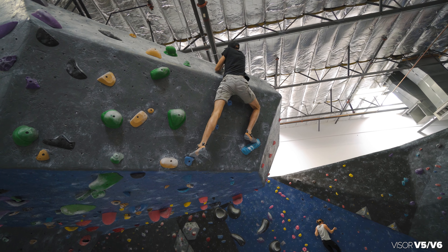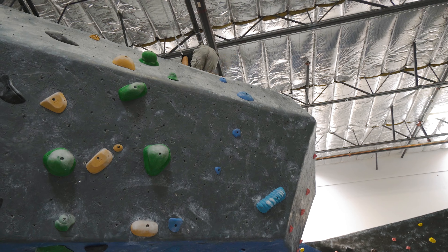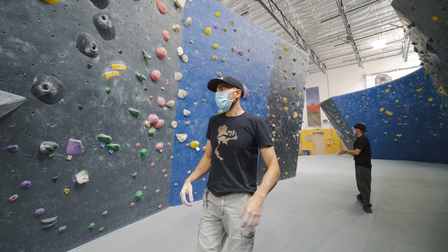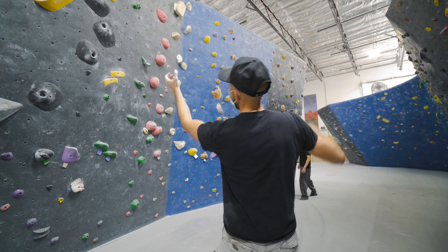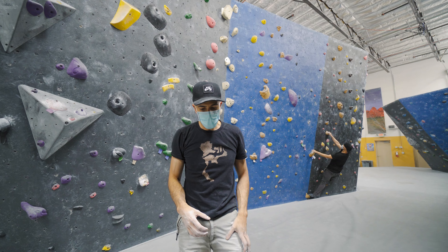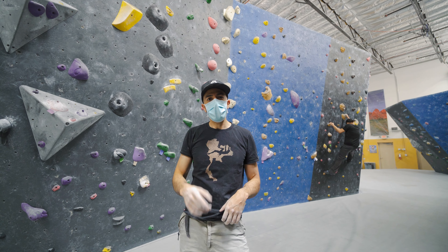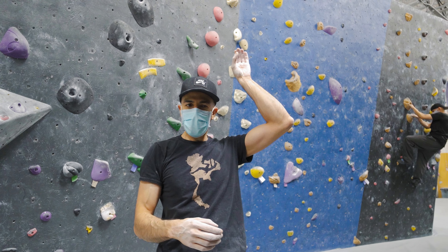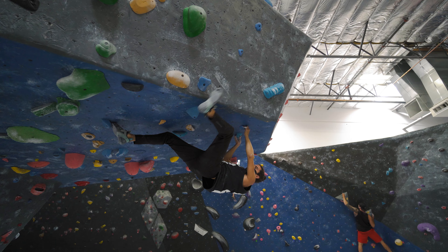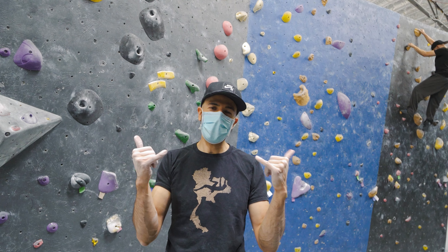That was a great flash! What can I say — I love the roof. The crux was probably going from that left to that right sloper because you're very pumped and you basically have to lock off with the left going to that right. Aside from that, when you go for that left really press into the toes — and I did a heel hook around the lip, which really helped me come in easily with my right toes. That was a good one.